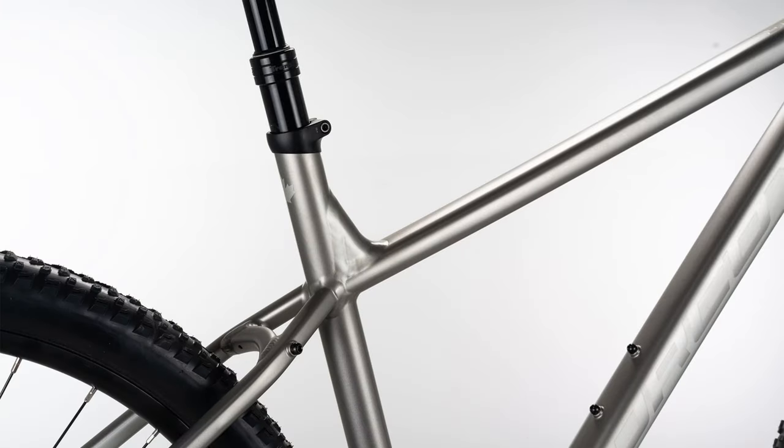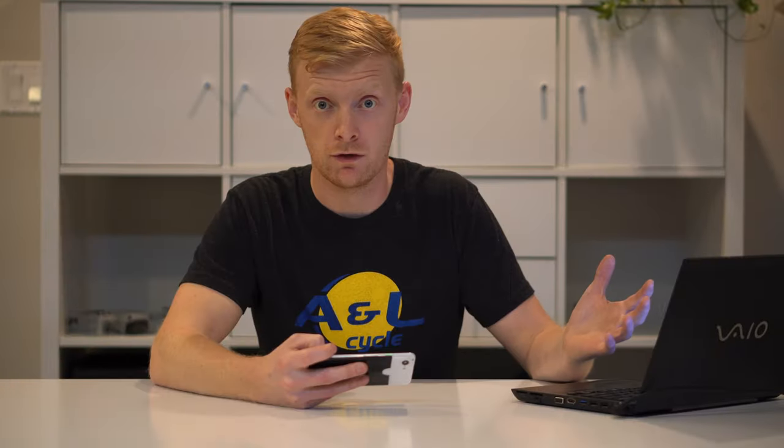You do get two colors: it comes in a silver, which is pretty clean and simple, and a red which looks very similar to Trek's Rage Red — pretty sharp, very dark looking, which is nice. Everyone likes a dark looking bike, and it definitely looks nice with that Deore silver shiny cassette on the back.